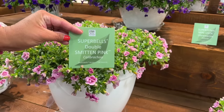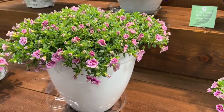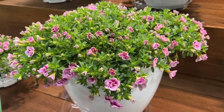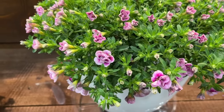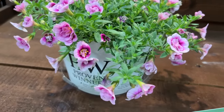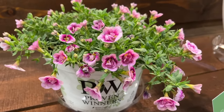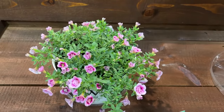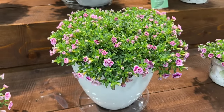Here we have another new Double Super Bells: Double Bells Smitten Pink. It's very pretty — I love the light pink and dark pink combination with cute little rosebud blooms. Super Bells are great in containers or hanging baskets, but we don't really recommend planting them in the ground because they don't like wet feet. They do best where you can water them and let them dry down between waterings.